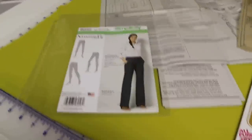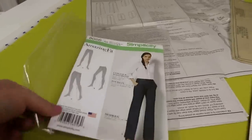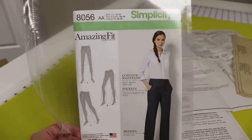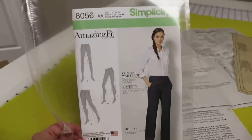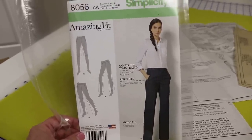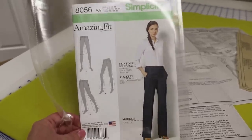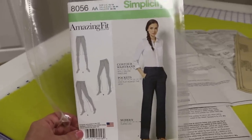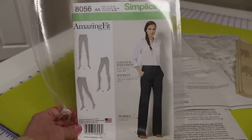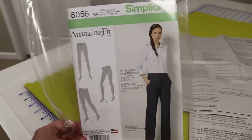Okay, ready for another sew along? This time we are doing trousers — Simplicity 8056. These are one of their Amazing Fit pants. If you are new to trouser sewing, I highly recommend this pattern — it doesn't have to be this specific one, but any of the Simplicity Amazing Fit patterns. They're chock full of information, the instructions are very much for the beginner, and it's very atypical of Big Four patterns which can be rather sparse.